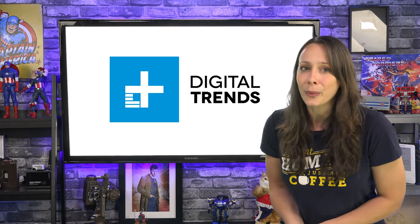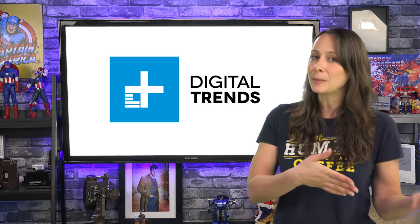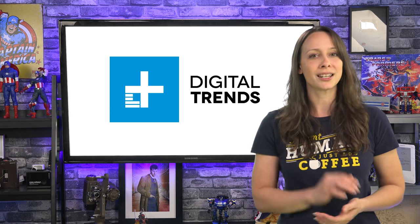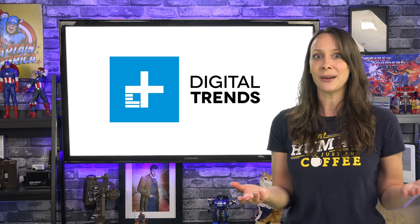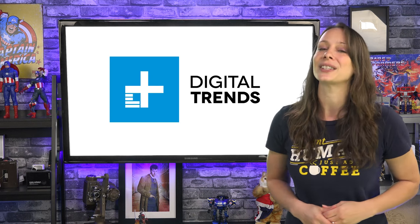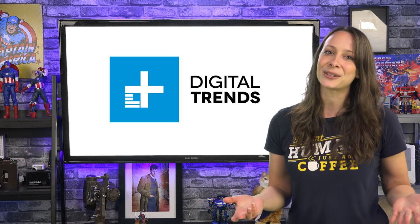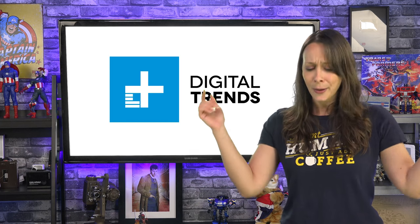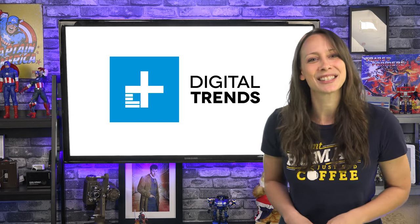So there you go — two great team communication apps, similar yet different. Which apps do you use? Are you considering switching after watching this video? Leave a comment below and use the links above to share this video on your favorite social media site. I'm Luria Petrucci. You can find more of me at geekslife.com or right here on Digital Trends. Bye-bye.